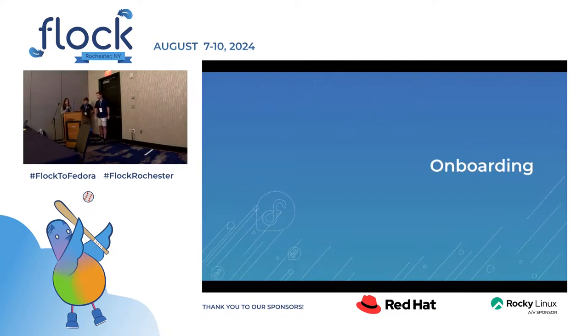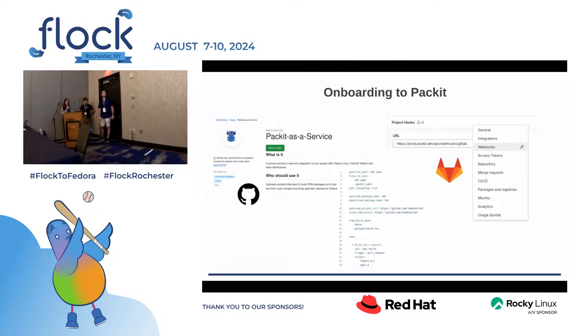Let's have a closer look at onboarding to Packit. The onboarding is quite simple with basically three steps. First, enable the interaction with the application on GitHub or GitLab — on GitHub you install an application, on GitLab you set up webhooks. The second step is to verify your Fedora account and link it with your GitHub account; on GitHub this is automated. The most important step is to create a configuration defining what you actually want Packit to do for you — in the context of this presentation, that would probably be tests and builds.